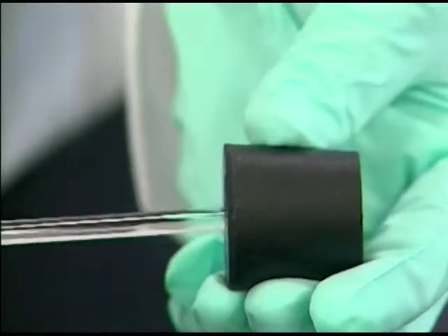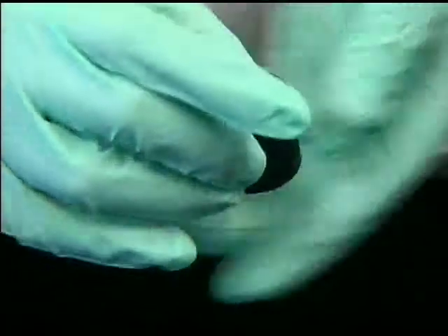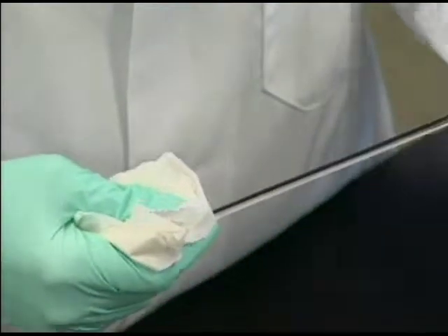Never force glass tubing through a rubber stopper. If glass tubing must be inserted into a rubber stopper, be sure to lubricate both the stopper and the tubing using glycerol or soapy water. Protect your hands — wrap the glass tubing in a towel while inserting.